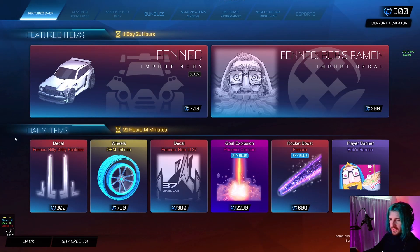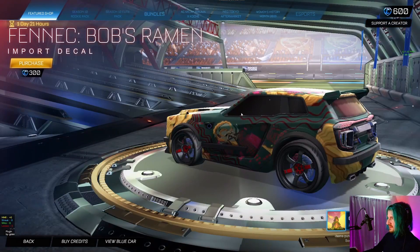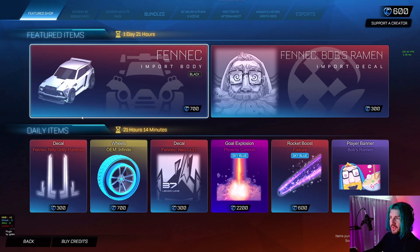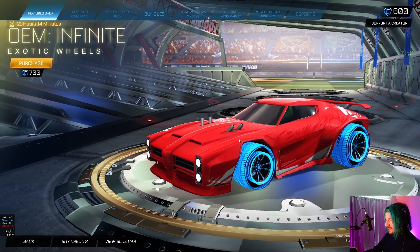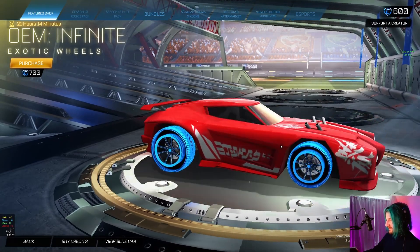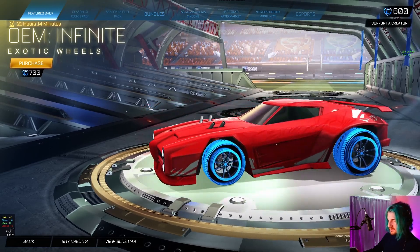I overlooked this on the way in, but they have the individual ones here too in the shop if you want to buy those — like just the Bob's ramen for 300. That's cool. Oh, the black Fennec's bag — I bet people are happy about that. Big update. Oh yeah, the Infinite wheels. There's a section of the player base that likes this — I'm not in that, but it's pretty cool.